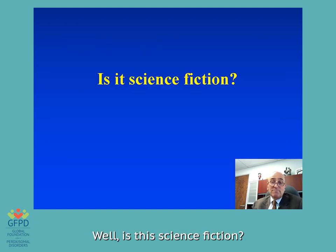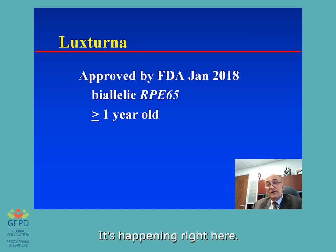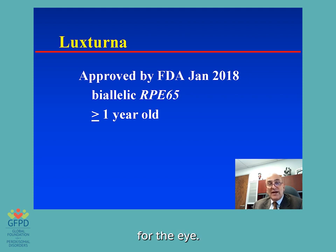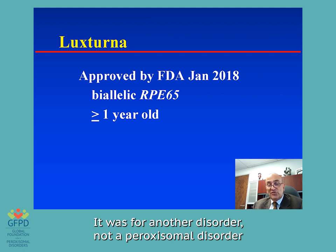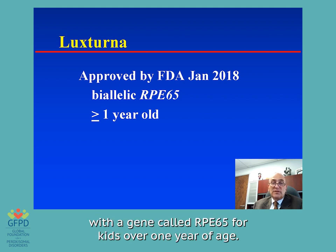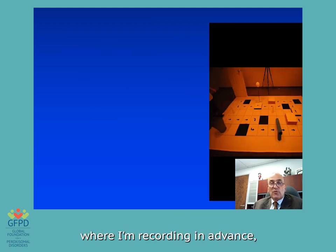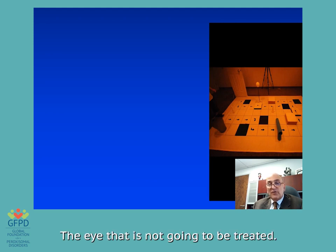Is this science fiction? It's happening right here. In 2018, the FDA approved the first gene therapy for the eye — for another disorder, not a paroxysmal disorder, for the gene called RPE65, for kids over one year of age. I can't show you a video on this format, but imagine we take this child and cover one eye — the eye that is not going to be treated — so he's viewing only with the eye that's going to be treated. In this disease, the children are born virtually blind; he can barely see a hand waving in front of his face.